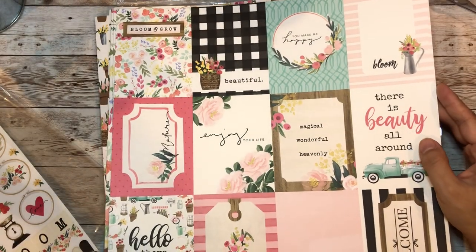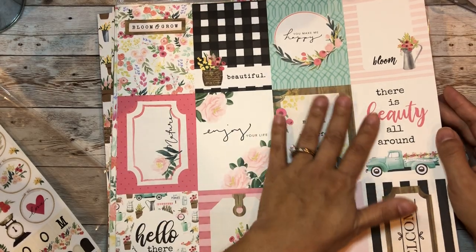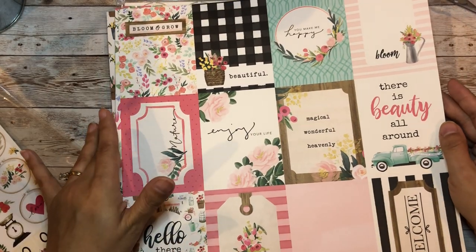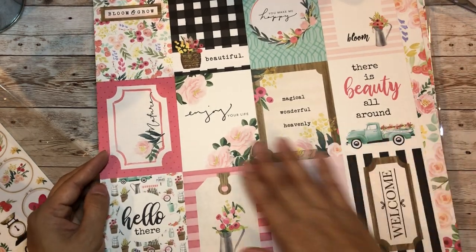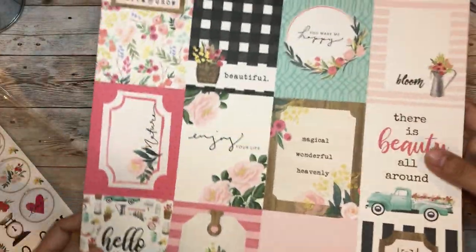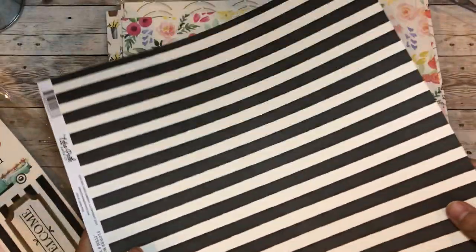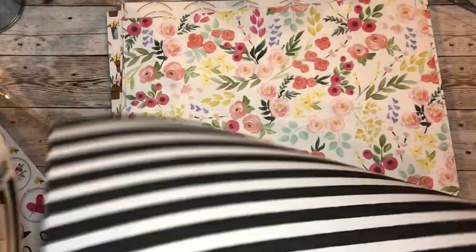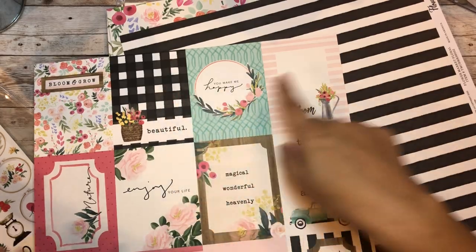And these are the cut aparts - I love them. 'There is beauty all around,' 'magical,' 'wonderful,' 'heavenly,' 'enjoy your life' - I love this one, isn't that cute? I love this - it will match so you can do the front and back of a mini album, that's perfect.